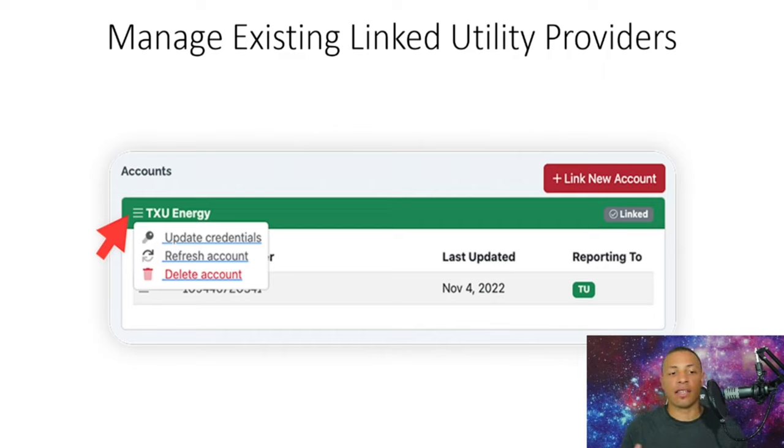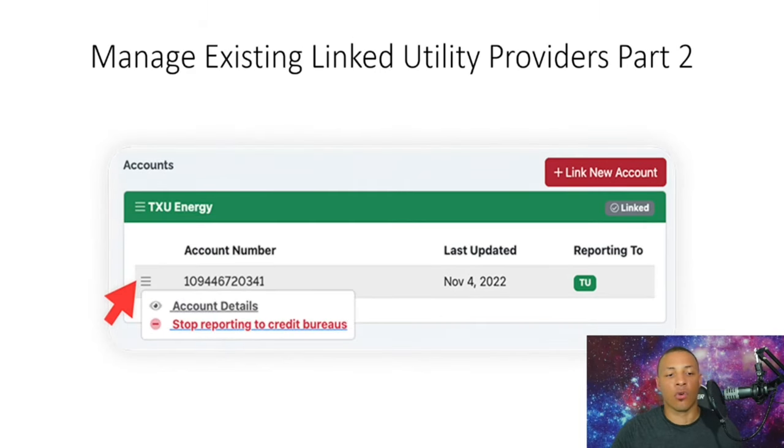With TXU Energy as an example, you can update your credentials, refresh the account, or delete the account if needed — though I don't recommend deleting it since it helps boost your credit. You can also view the account details to see how many payments have been reported on your credit report.